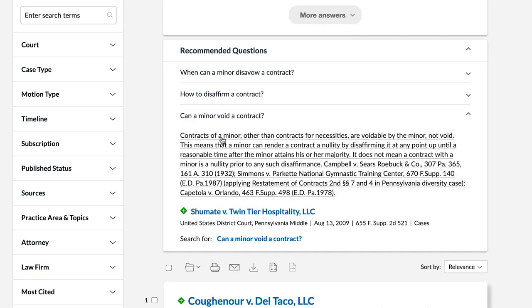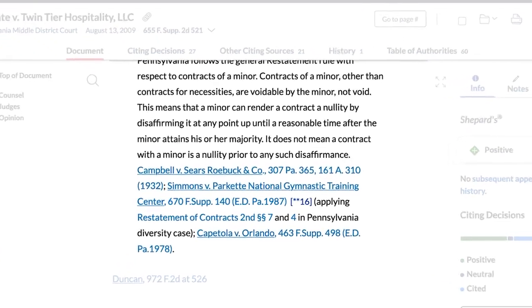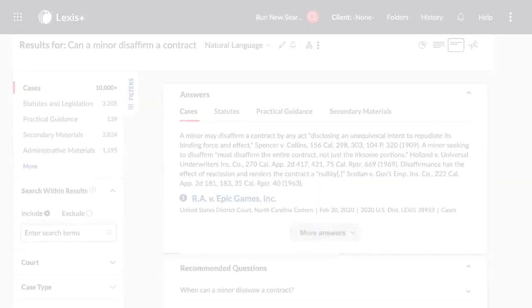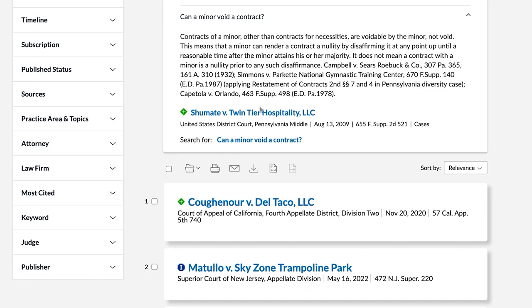Click on the answer to go to the exact location within the case where the answer text is found. If you'd like to be taken to the top of the document, simply click on the document title.